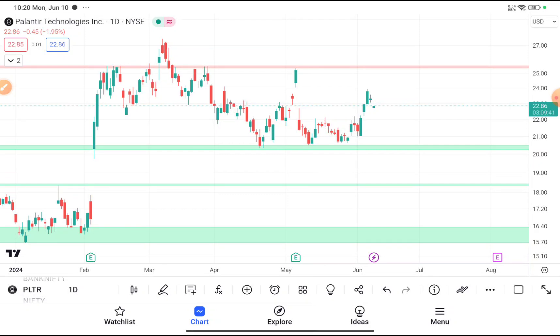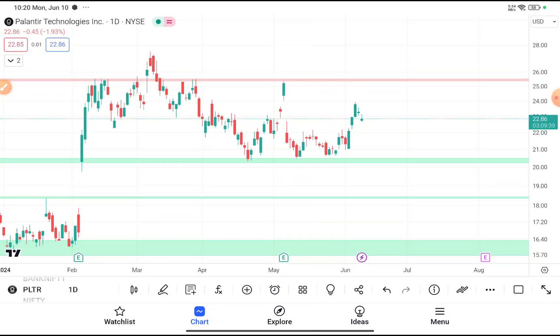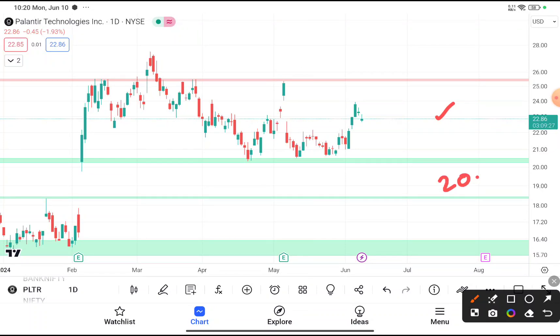You can clearly see that PLTR stock is currently traded near about $22, and if you're thinking to buy this stock at this price, I don't suggest that. This stock is trading in a channel pattern where the major support area is near about $20.5 and the major resistance area is near about $25.5.